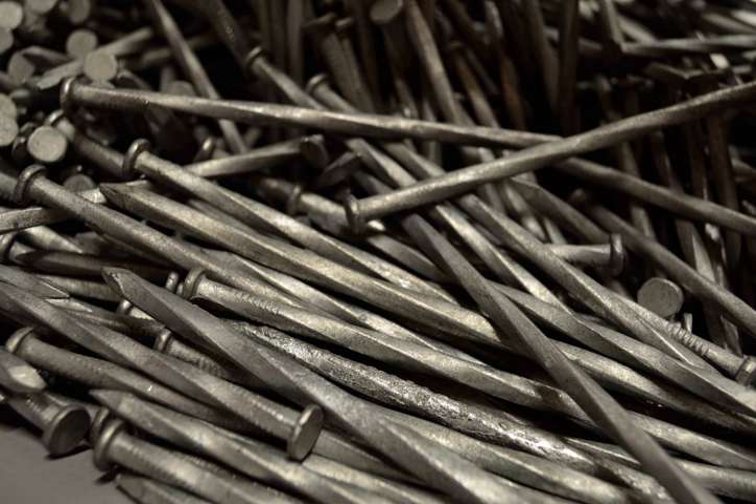Nails went from being rare and precious to being a cheap mass-produced commodity. Today almost all nails are manufactured from wire, but the term 'wire nail' has come to refer to smaller nails, often available in a wider, more precise range of gauges than is typical for larger common and Finnish nails.